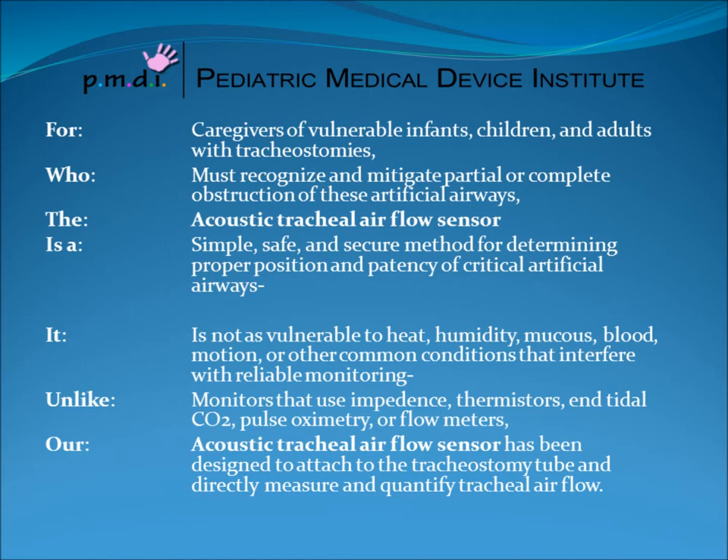Unlike monitors that use impedance, thermistors, end-tidal CO2, pulse oximetry, or flow sensors, our acoustic tracheal airflow sensor has been designed to attach to the tracheostomy tube and directly measure and quantify tracheal airflow.